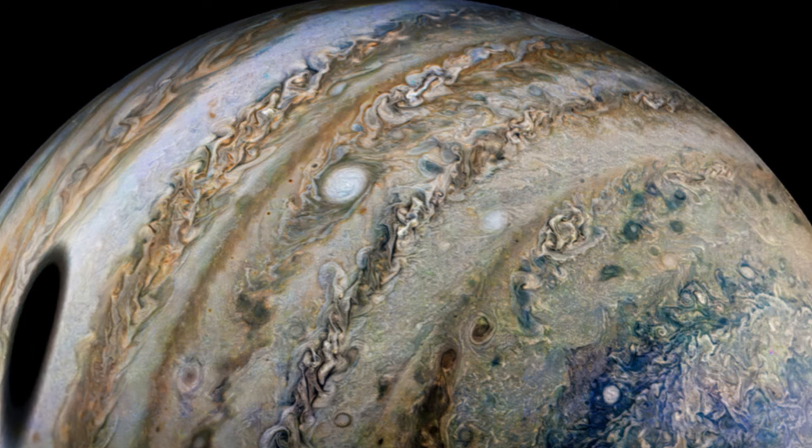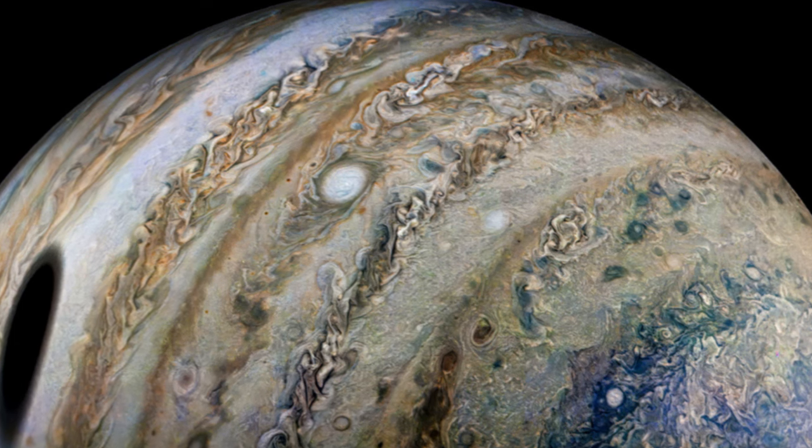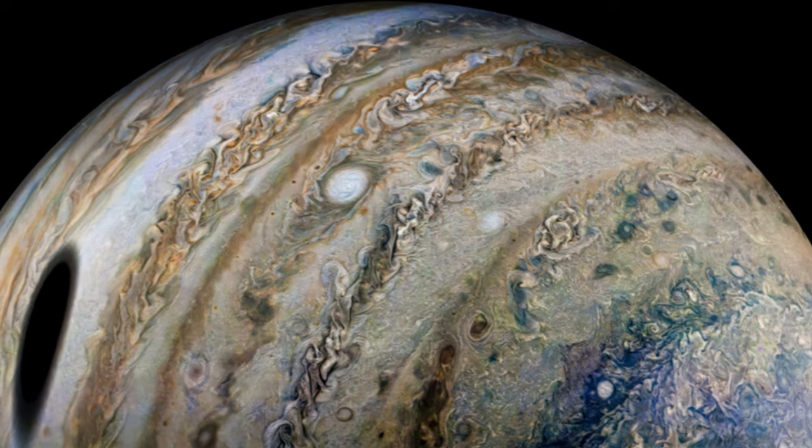Image data: NASA/JPL-Caltech/SwRI/MSSS. Image processing by Thomas Thomopoulos, copyright CC BY, JPL-Caltech.